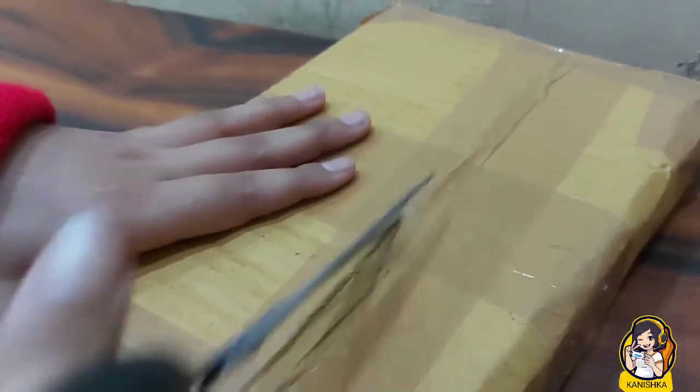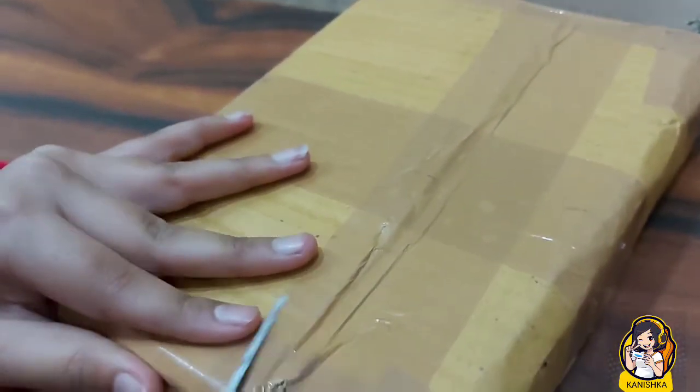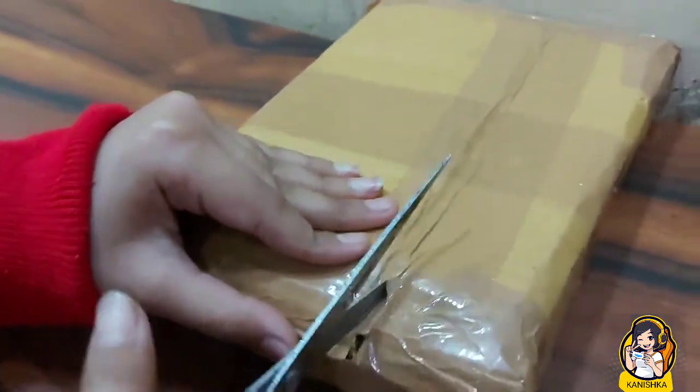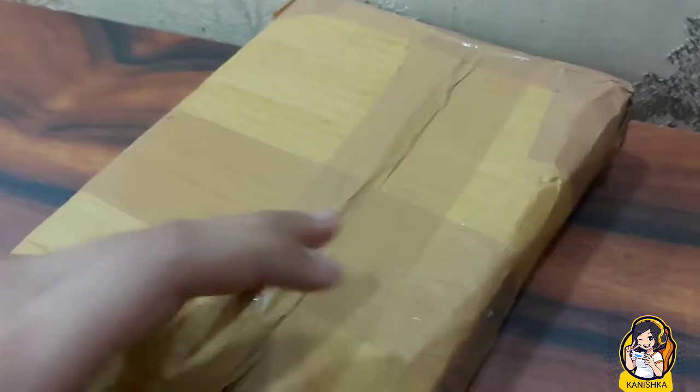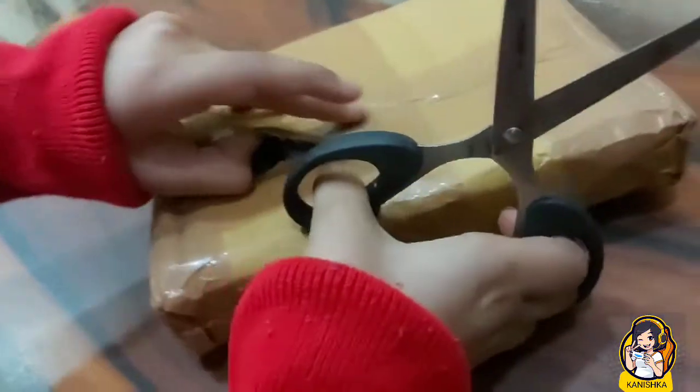Hello everyone, today I'm unboxing Johnny Most's written Space Mice box set, from set one to five. I ordered it from Amazon and I will give the buy link in the description box. Make sure to like, share and subscribe.